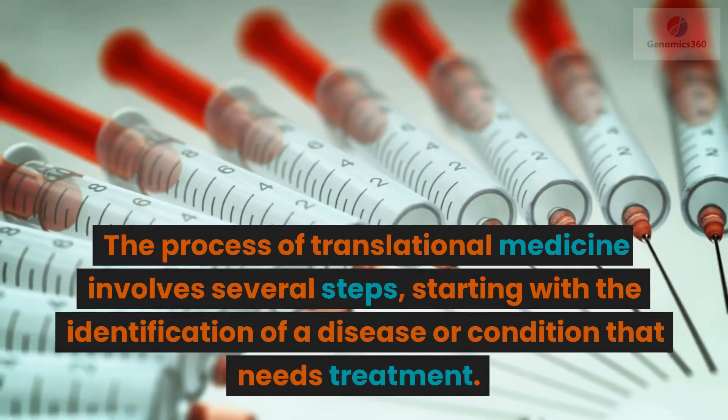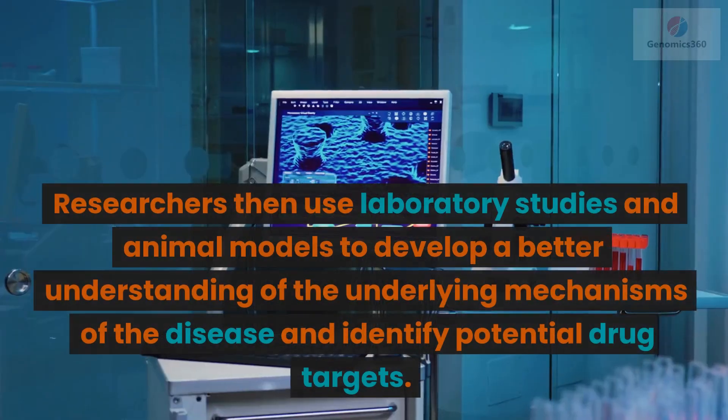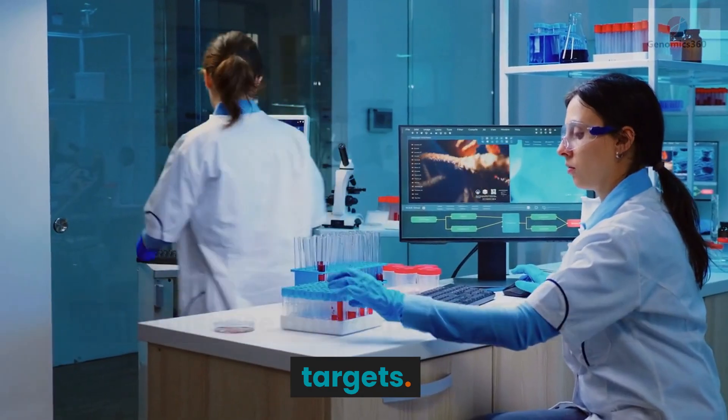The process of translational medicine involves several steps, starting with the identification of a disease or condition that needs treatment. Researchers then use laboratory studies and animal models to develop a better understanding of the underlying mechanisms of the disease and identify potential drug targets.